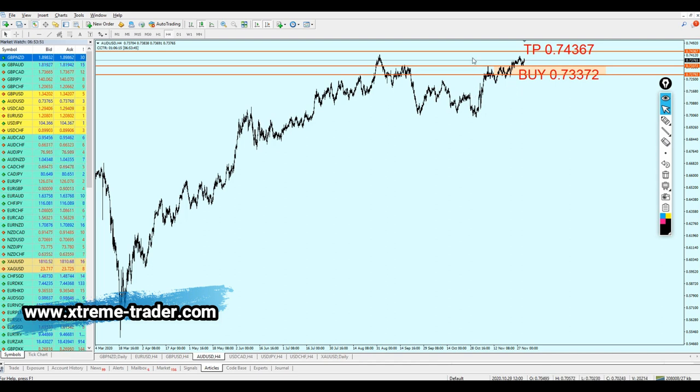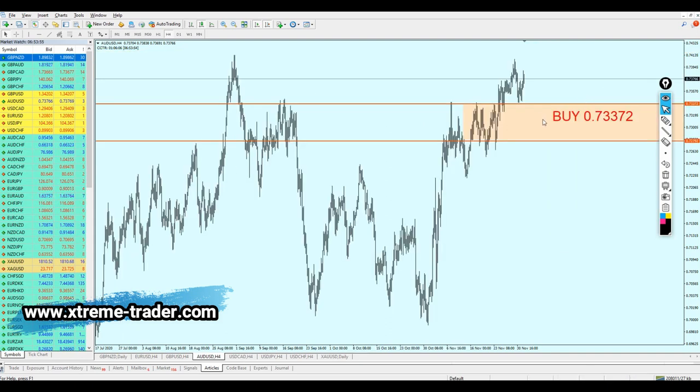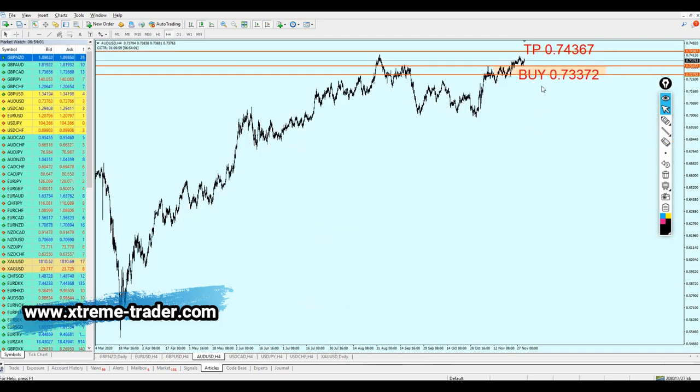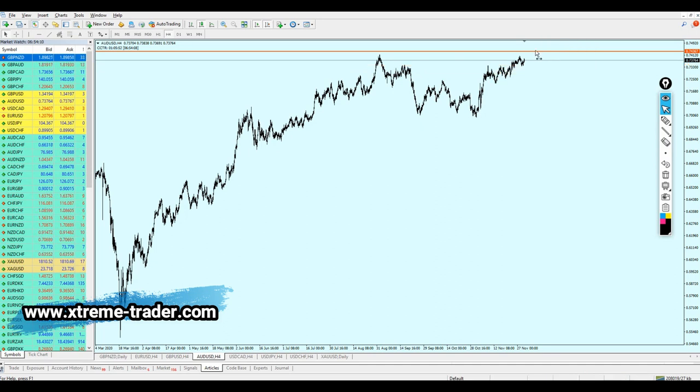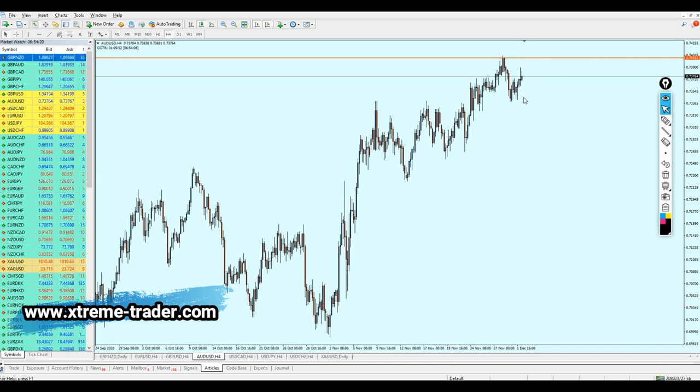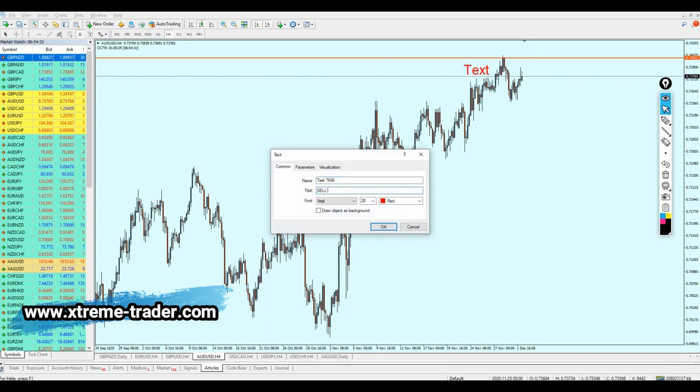If you already have an open buy order for the AUDUSD, we need to change the target and the order. Let's delete the old signal. The new target is the peak of the resistance at 0.74032 — we need to wait for the pair to rise another 27 pips before starting to short the AUDUSD again. AUDUSD is good for a short at 0.74032.